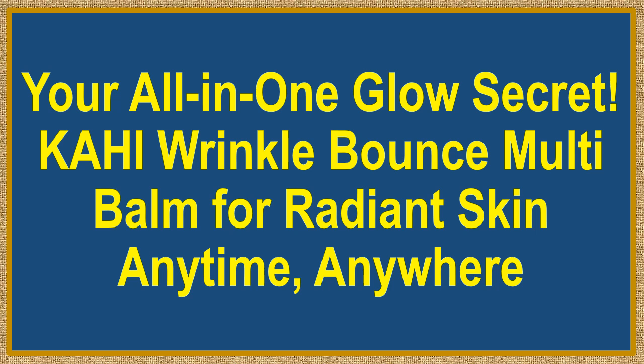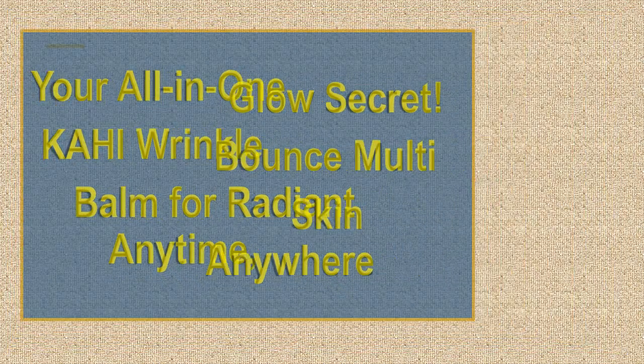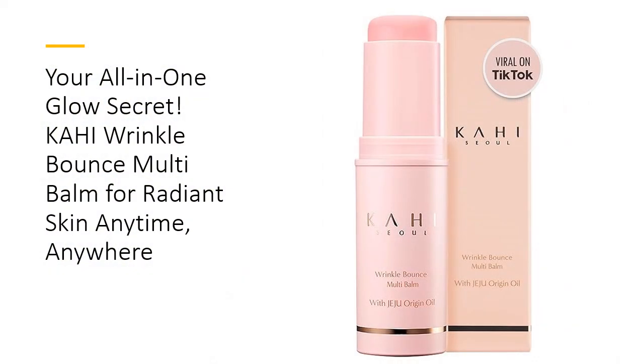Your all-in-one glow secret: the Kahi Wrinkle Bounce Multi-Bomb for radiant skin, anytime, anywhere. Meet your ultimate skin savior — this all-in-one beauty stick is your ticket to dewy, radiant skin wherever you go.